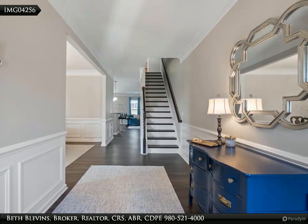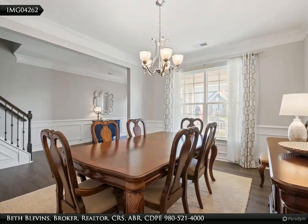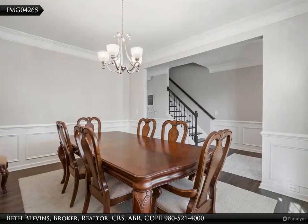The owner's suite is oversized with a spa bath and walk-in closet. A den for evening movies and a deck for morning coffee are on the same level. Need a workout space or teen hangout with a full bath on the third floor? Got it.